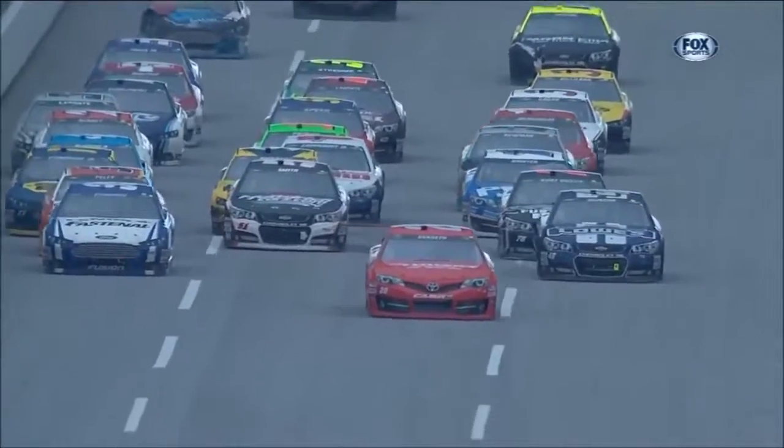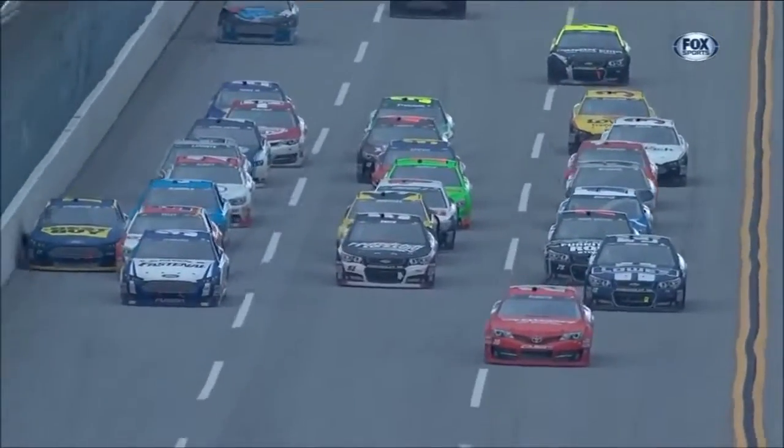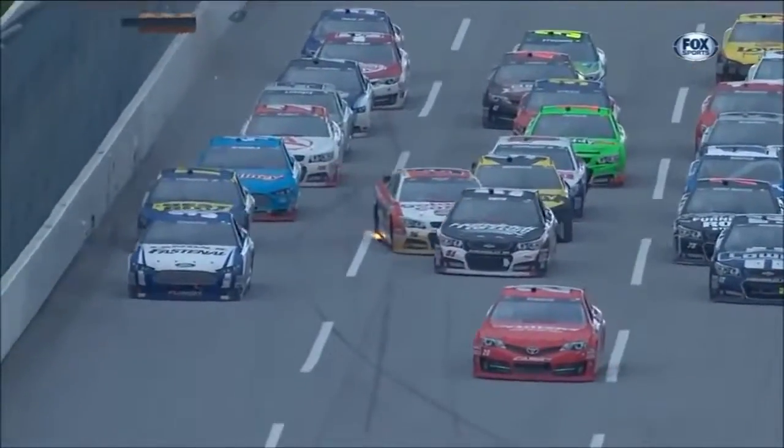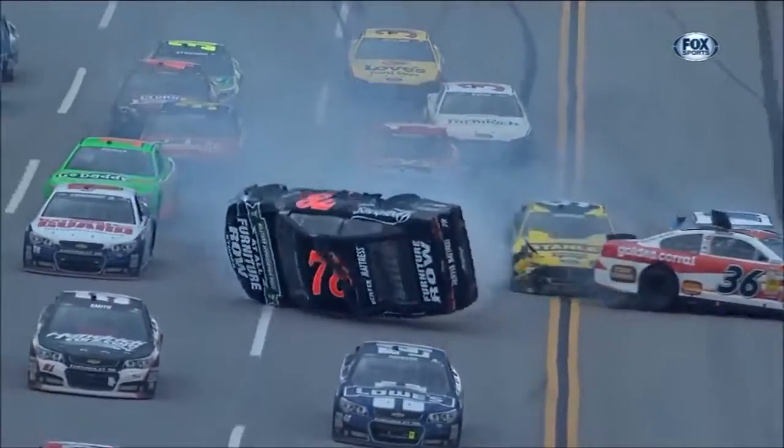Running out of time — he's desperate. You see the 36 move down just a little bit, and Stenhouse thought he could squeeze by next to the wall, and he just couldn't make it. And this is ugly.